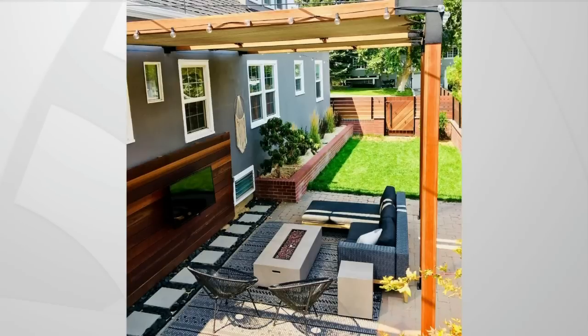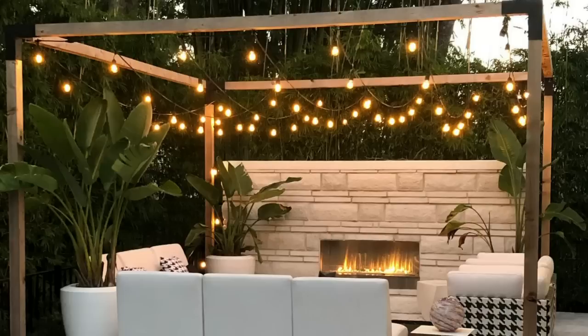This speaks to creating a zone — we talk a lot about creating rooms outside. Instead of just having a vast open space, you can create a little sitting area or dining area, a room outside that's going to be inviting and make you want to spend time there. You should treat it like the inside of your house.